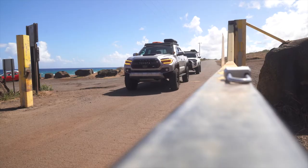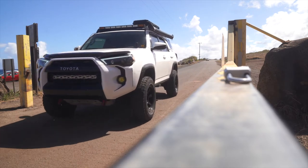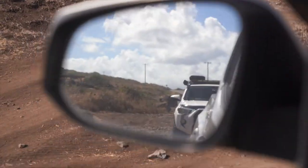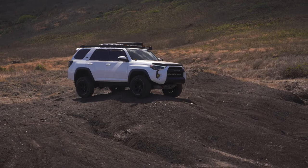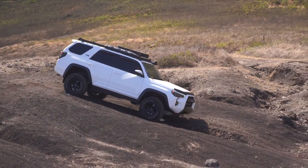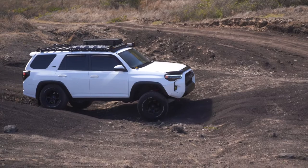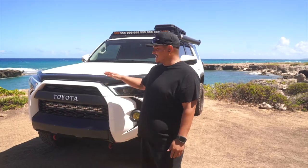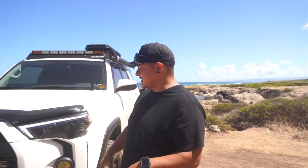Here's my rig. This is a 2017 4Runner SR5 4x4. Didn't go with anything too crazy, just kind of kept it simple, but I'm more than happy with it. We'll do the full walk around on the outside of the truck today.